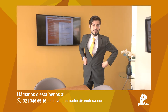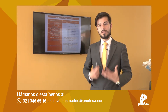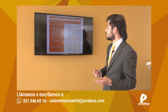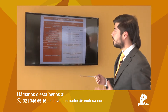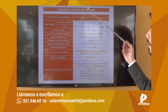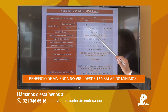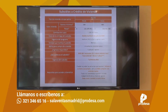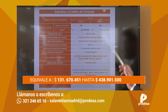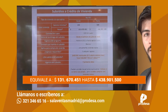Gracias, Daniela. Mi nombre es Santiago Escobar, soy asesor comercial de Prodesa, del punto de salas de ventas de Madrid. En este momento vamos a explicarles a todos nuestros seguidores cómo funciona el nuevo beneficio del gobierno, el cual les va a otorgar un beneficio en la cuota del crédito. Este subsidio de crédito de vivienda es un tipo de subsidio que aplica únicamente para vivienda nobis, desde los 150 salarios mínimos hasta los 500 salarios mínimos, es decir, desde $131.670.451 hasta $438.901.500 pesos.